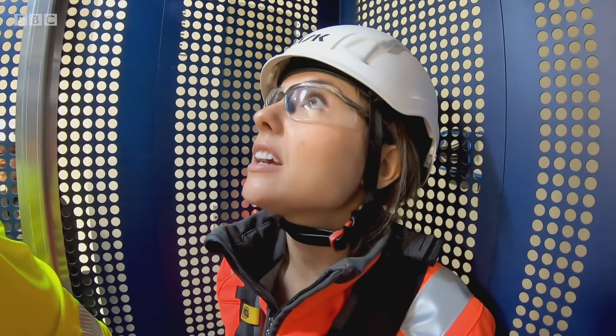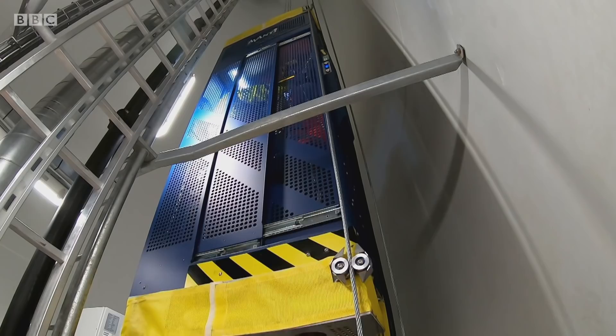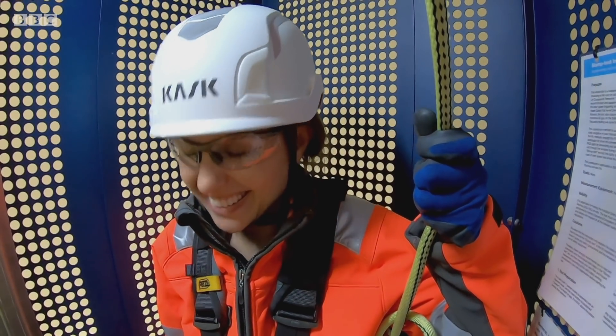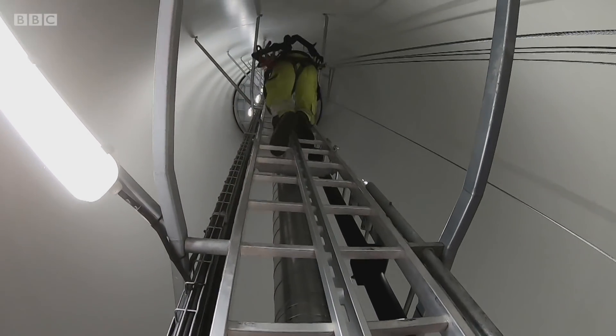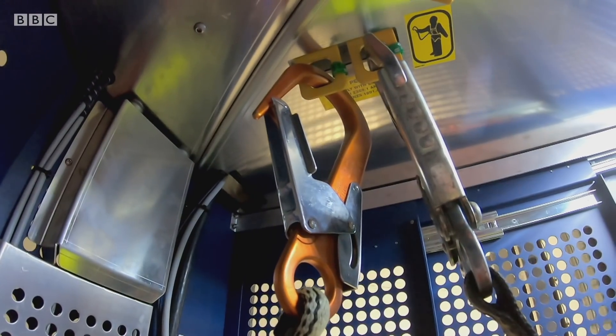It's tight in here. This is probably a good time to mention — I'm claustrophobic. I didn't fancy all those steps, though. We're in the lift, and we're going 100 metres up to another level near the top of the turbine. We're all secured in. Quite noisy, quite a small space.